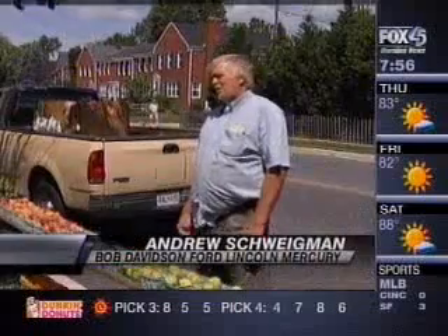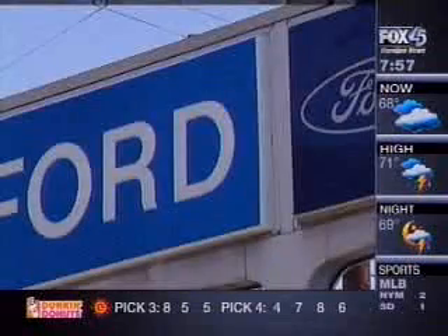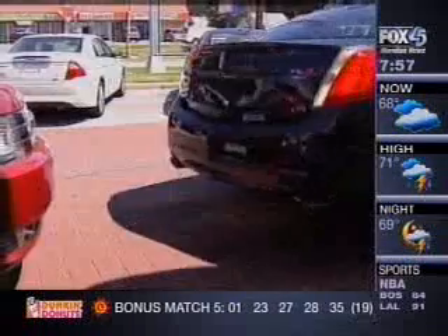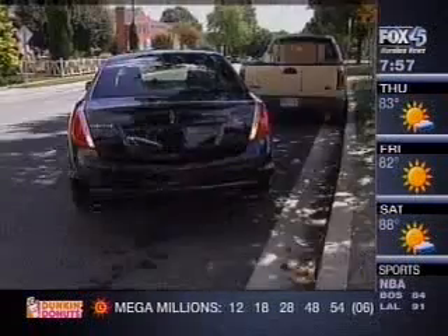The car controls the steering wheel, measuring the distance to the spot and the distance to the curb. So we put auto park to the test at Bob Davidson Ford Lincoln Mercury. Give me a minute — you'll be pretty surprised when you see it. I put it in a pretty tight spot, probably about a car length to start. And it worked, both at the dealership and on the open road. I've never seen anything like it.